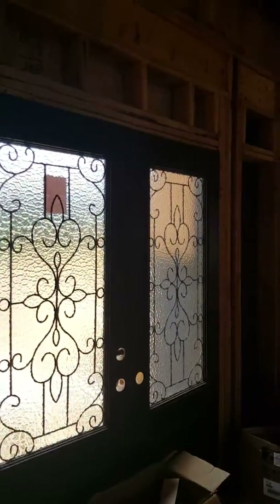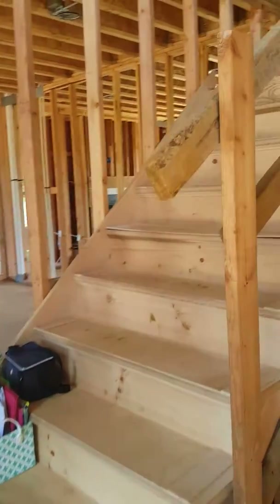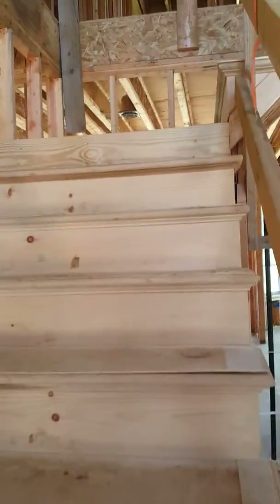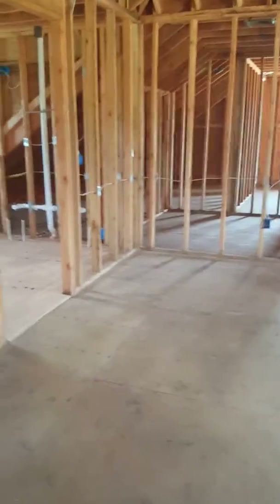This is the foyer from the dining room, and then going up the stairs to the second level. Here in front of us is the master bedroom with a volume ceiling.